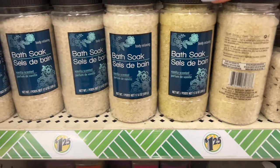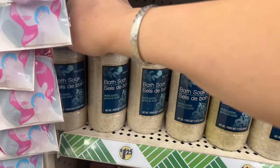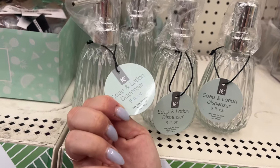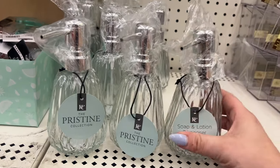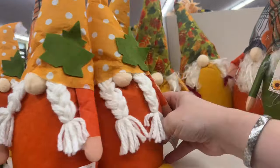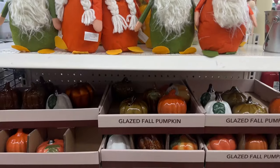They also have body relaxing bath soaps — these are Greenbrier but in new packaging I've never seen. It's called the Pristine Collection. Look at this soap dispenser made in New York — nine fluid ounces, beautiful. I don't need it but I want it! They still have a bunch of the little fall gnomies — they're cute with totally fall colors and little hats. And they have all the pumpkins — they did a really nice job.